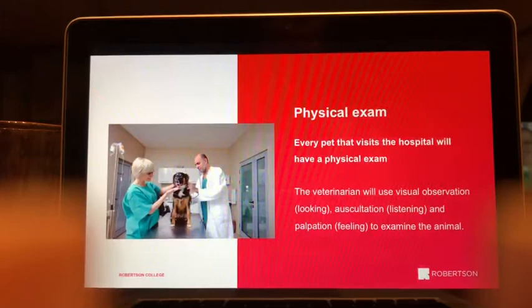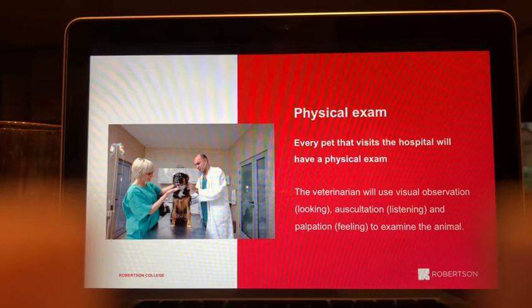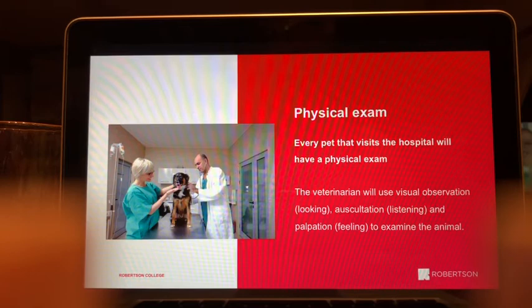First up is the physical exam. Every pet that visits the hospital is going to have one — whether they're sick and need treatment, or coming in for surgery requiring a pre-surgical exam. The doctor performs physical exams using three core skills: visual observation, which means looking at the pet; auscultation, which means listening; and palpation, which means feeling. Typically the doctor handles appointment exams, while pre-surgical exams are usually done by the RVT.